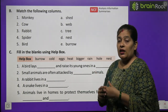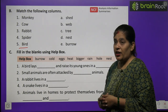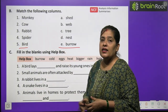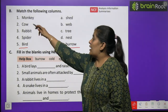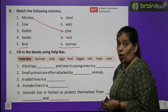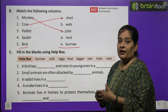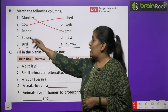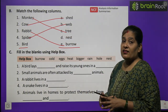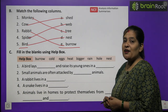Now Exercise B — Match the following columns. Ab aapko sahi milan karna hai. Pehle column mein kuch janwaron ke naam hain aur doosre column mein unke gharon ke naam hain. Number 1: Monkey — monkey tree par rehta hai, toh monkey ko match karenge tree se. Number 2: Cow — shed mein rehti hai. Number 3: Rabbit — burrow mein rehta hai. Spider — web banata hai. And last one, bird — nest mein rehti hai, jise ghosla kehte hain.